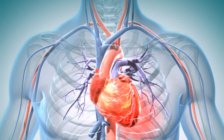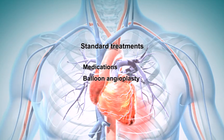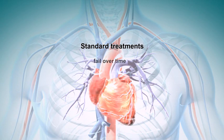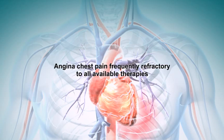Usually, these patients are treated with medications, balloon angioplasty and stent implantation, or coronary artery bypass surgery. In many cases, these treatment approaches fail over time. These patients now suffer from angina chest pain which is refractory to all available therapies.